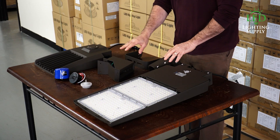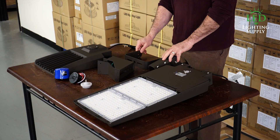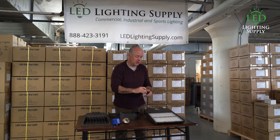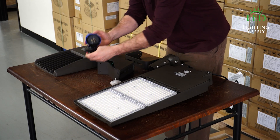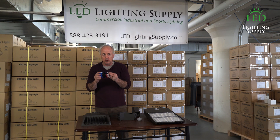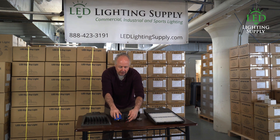They can come with your standard bracket options — arm, slip fitter, or a trunnion bracket depending on what you need. There's also a clip-in motion sensor option that can be installed in the field. Or if you need photocell functionality, the fixture comes with what we call a photocell kit, which includes the NEMA socket. You install it at time of installation and use your photocell.